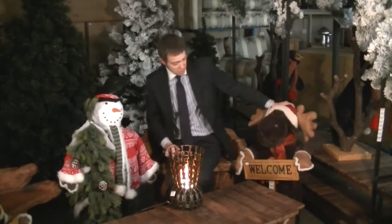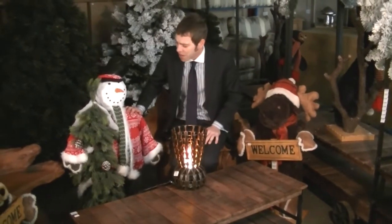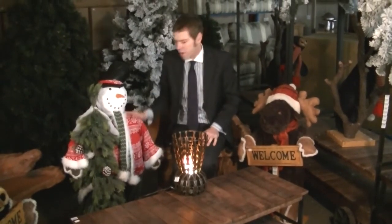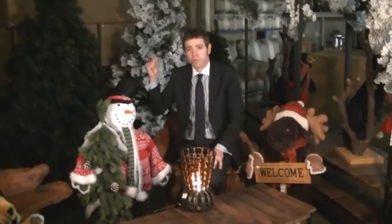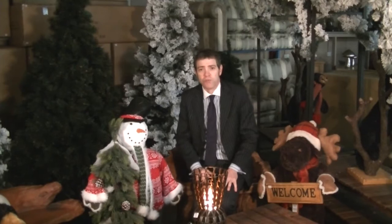We've got the Cuddly Moose with the welcome sign — he'll be somewhere around £50. A similar snowman, similar money, a little bit more perhaps. Top quality Christmas trees behind me, with or without snow, somewhere in the region of £70 to £100 each.